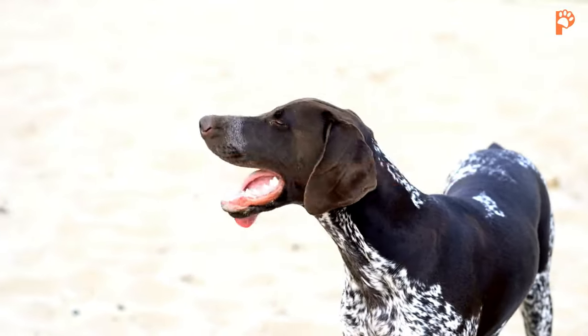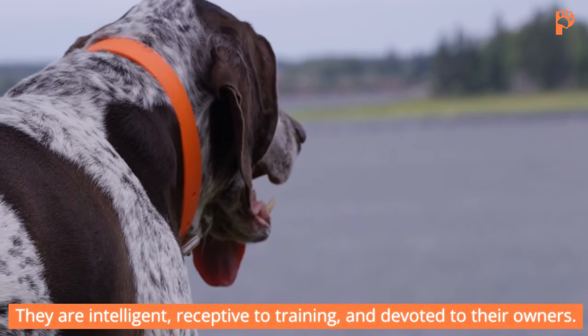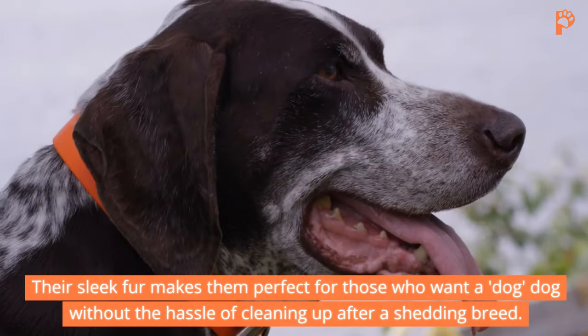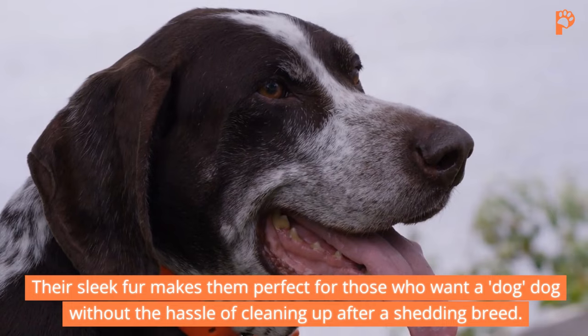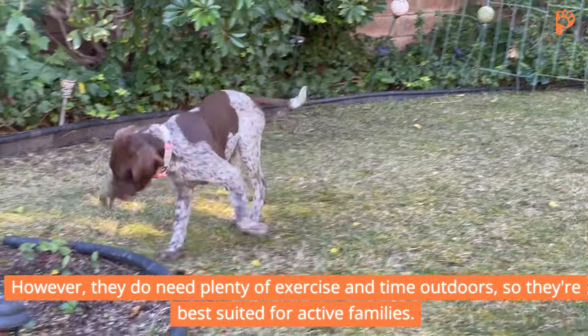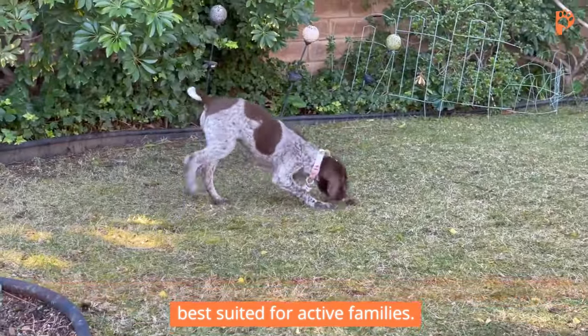Short-haired German Pointer. This hardy pointer, bred for hunting, is intelligent, receptive to training, and devoted to their owners. Their sleek fur makes them perfect for those who want a dog without the hassle of cleaning up after a shedding breed. However, they do need plenty of exercise and time outdoors, so they're best suited for active families.